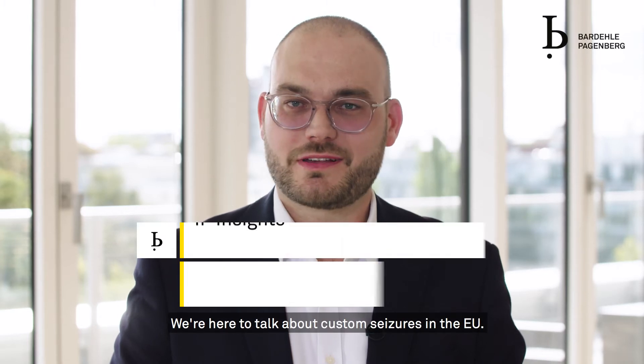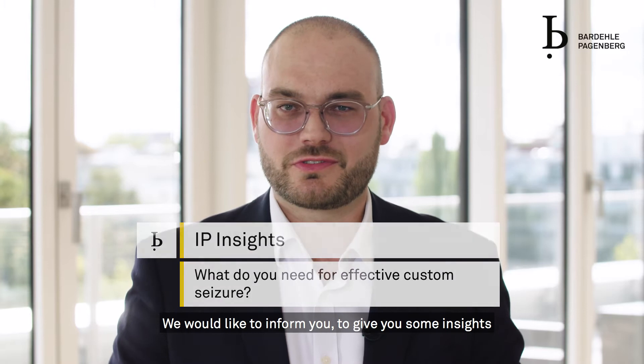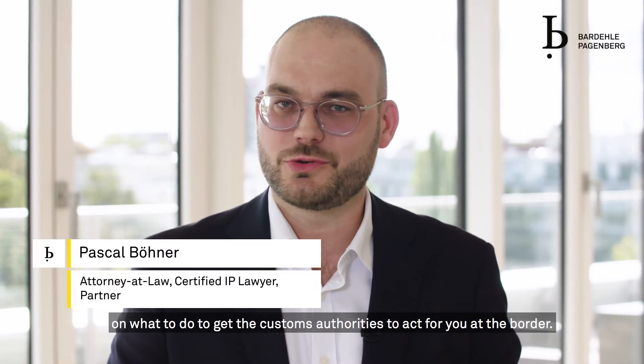Hello everyone, we're here to talk about customs CISOs in the EU. We would like to inform you and give you some insights on what to do to get the customs authorities to act for you at the border.